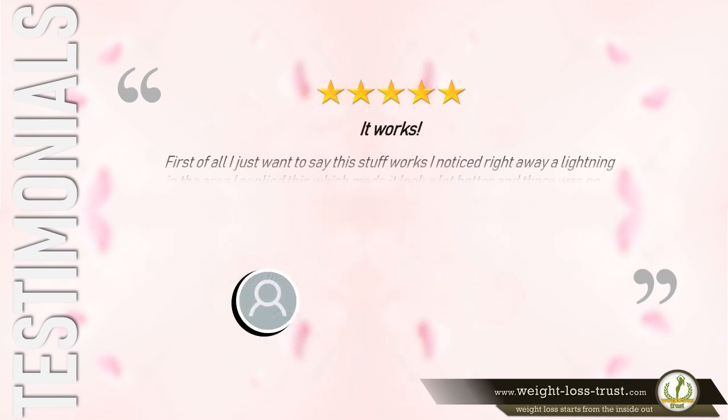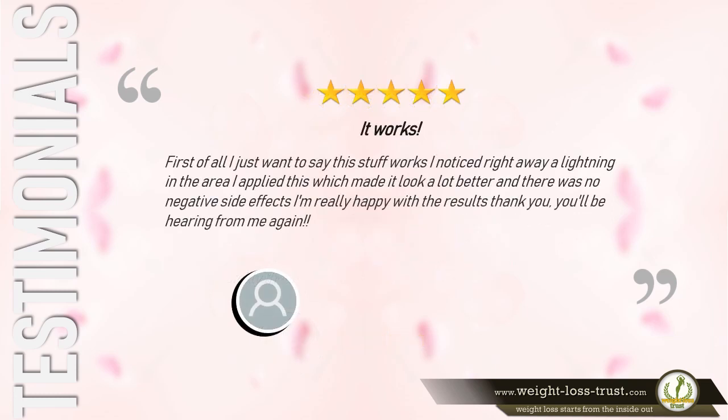5 stars — It works. "First of all, I just want to say this stuff works. I noticed right away a lightening in the area I applied this, which made it look a lot better. And there were no negative side effects. I'm really happy with the results. Thank you — you'll be hearing from me again."